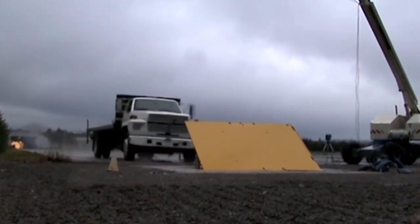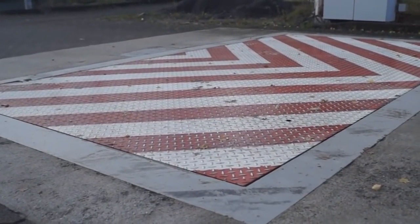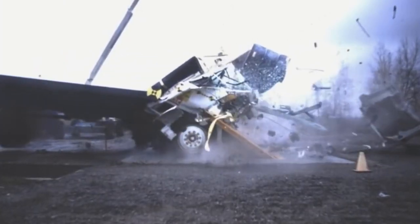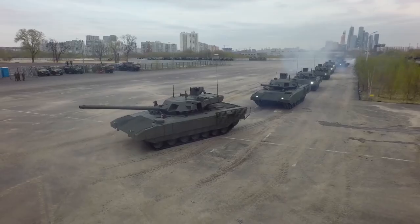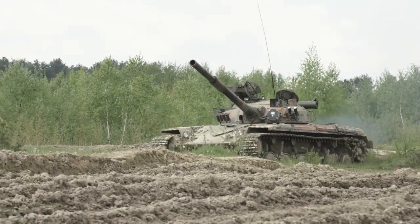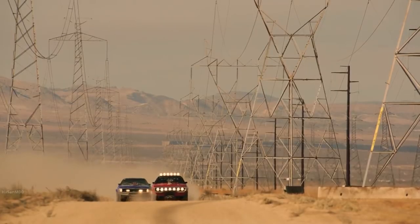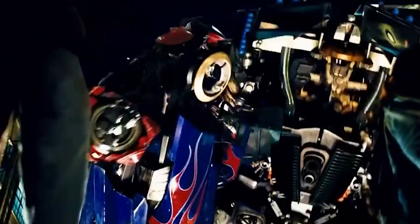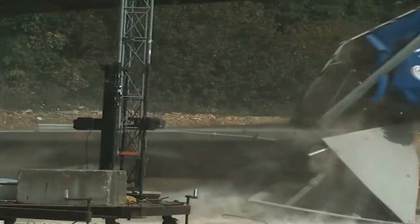Sometimes you need something a little bit beefier than a spike strip to stop a speeding vehicle. That's where these nearly indestructible barriers come in. These specially designed walls are placed in high security areas and are capable of stopping even the biggest trucks on the road. Nothing on wheels is gonna get past one of these bad boys — you'd need a tank to even have a chance. It's insane how much damage these things do to anything that tries getting past them.